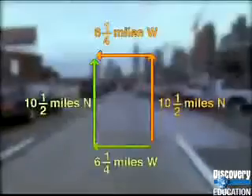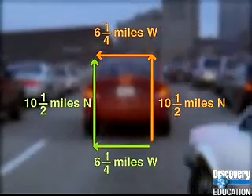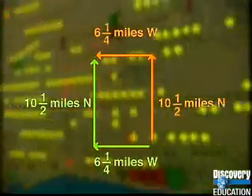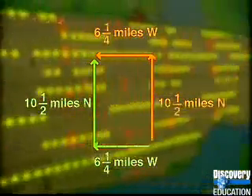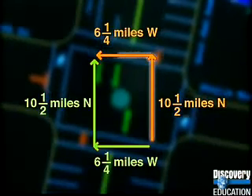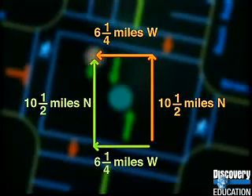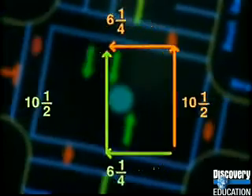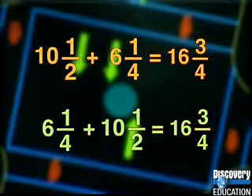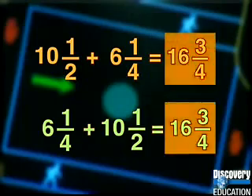Just like a commute to work, the direction must be the same, but the order of numbers doesn't matter. In math, for operations with a commutative property, you'll always get to the same destination whichever order the numbers are in. In our example, ten and a half miles north plus six and a quarter miles west equals six and a quarter miles west plus ten and a half miles north — same answer, arriving at the office. The total distance driven is the same too: ten and a half plus six and a quarter equals six and a quarter plus ten and a half, sixteen and three-quarter miles.